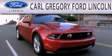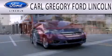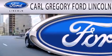Carl Gregory Ford Lincoln is dedicated to doing everything possible to ensure that the experience you have selecting your next vehicle is as pleasant as possible.